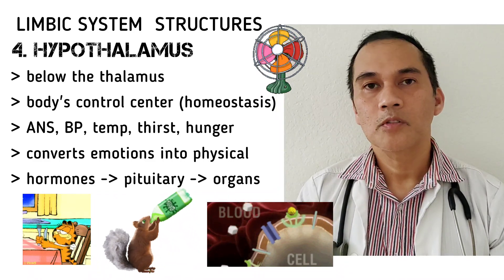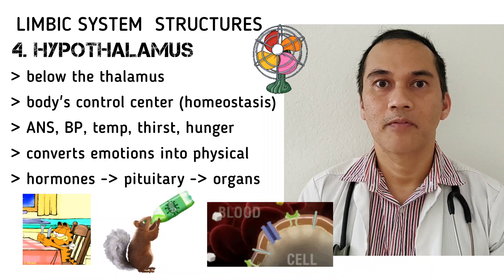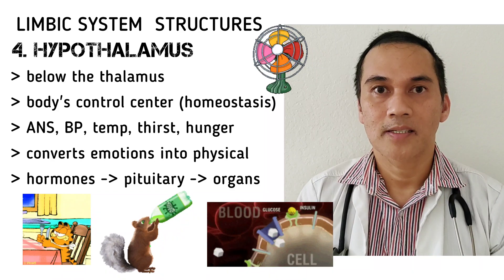The hypothalamus also produces hormones that act on the pituitary gland and various target organs in order for our body to be able to carry out vital processes.